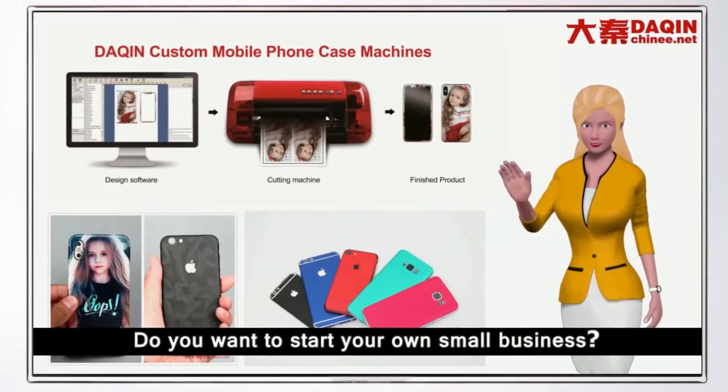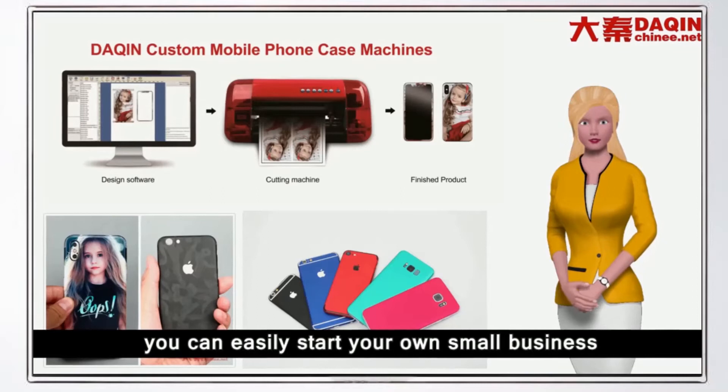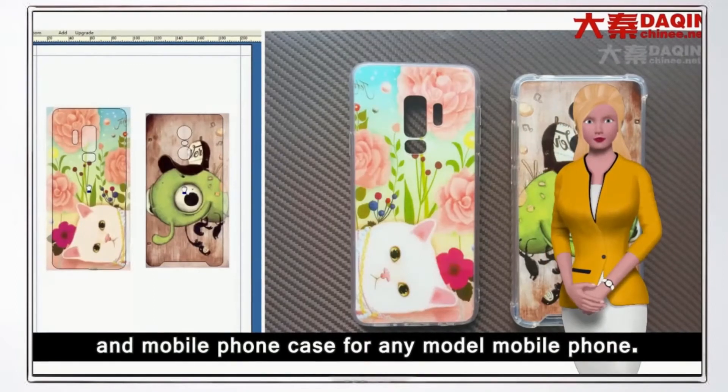To start your own small business, with the Dakin custom mobile case machine you can easily start your own small business of making and selling custom mobile phone skins and mobile phone cases for any model mobile phone.